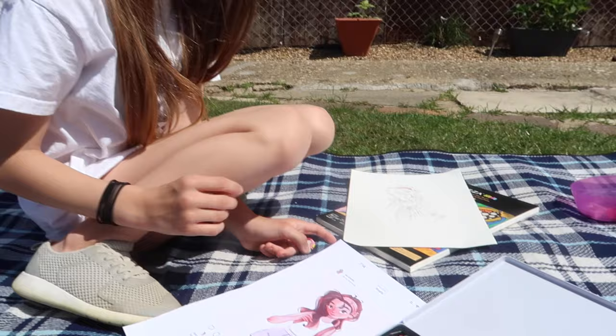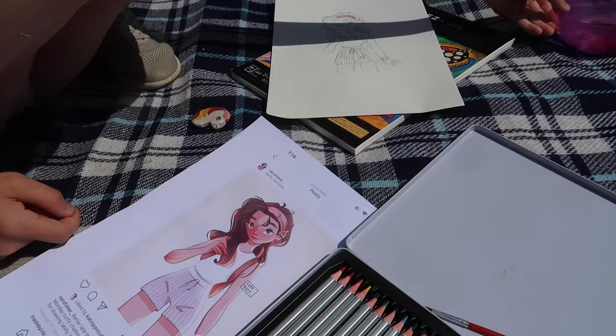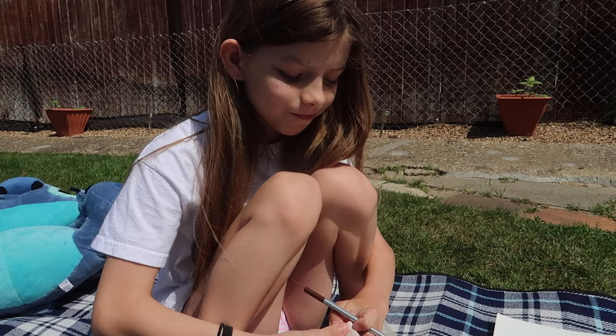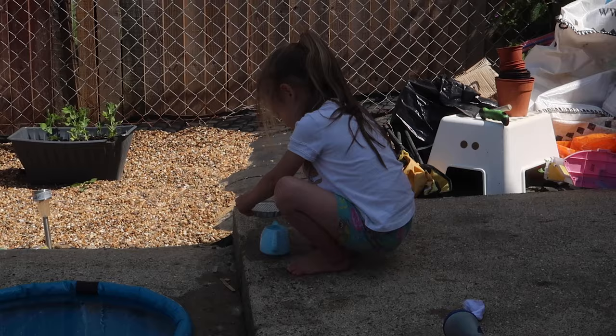Freya was gifted some watercolour pencils by her nanny, my mum. She's been drawing but she can't quite get it right, so we're sitting together now to figure it all out and learn a new skill — because her drawings are really good. We're going to learn how to actually do watercolour pencils.